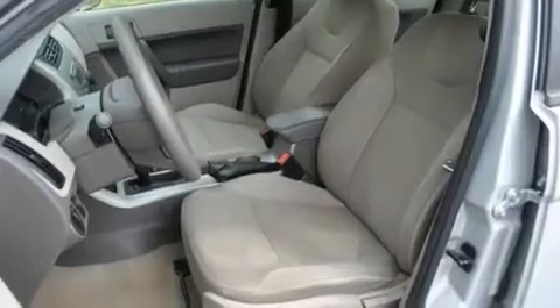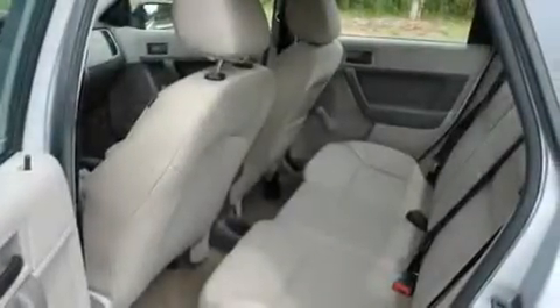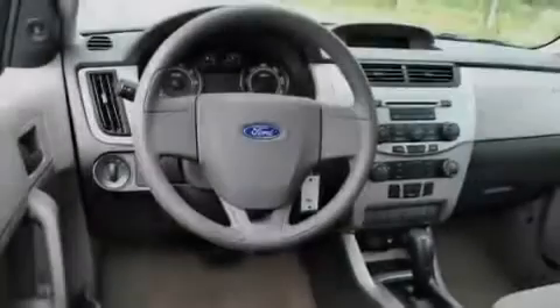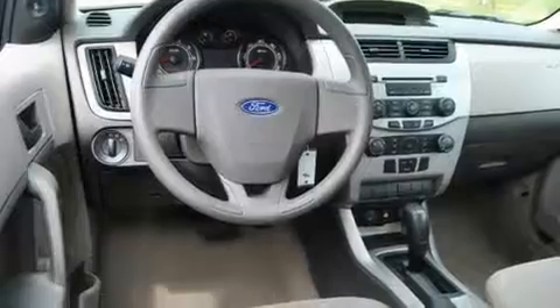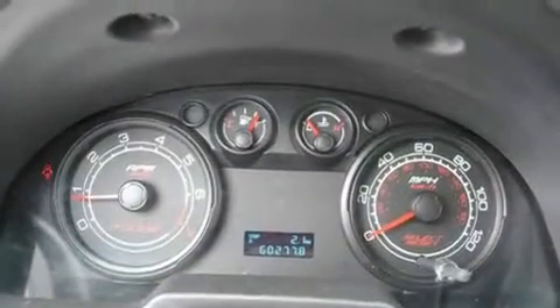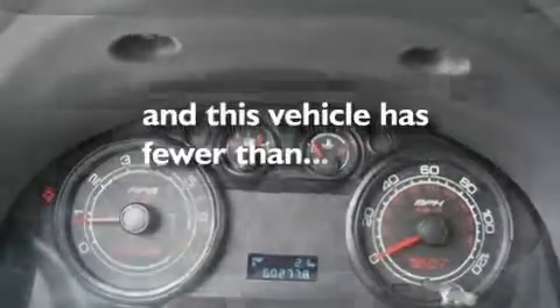Its top features include a rear split-bed seat, a rear window defroster, a CD player, 4-wheel independent suspension, the SecureLock anti-theft system, a passenger-side vanity mirror, 12-volt power outlets, a low-tire pressure indicator, tinted glass, and this vehicle has fewer than 60,000 miles on the odometer.